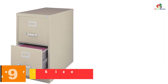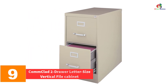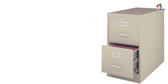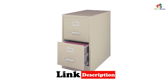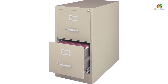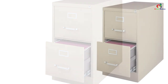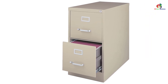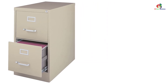Moving on at number 9, we have the Comclad 2-Drawer Letter Size Vertical File Cabinet. The Comclad 2-Drawer File Cabinet may cost more than other models, but you will love its beautiful design coupled with sturdy construction that allows you to use it for many years to come. This file cabinet comes with two decently sized drawers that will accommodate all your files, keeping your office or home organized. The drawers come with rails that accommodate legal and letter-hanging files.